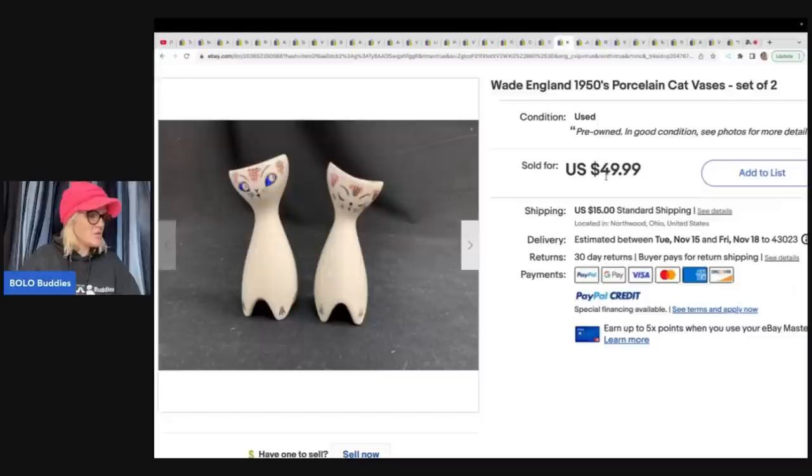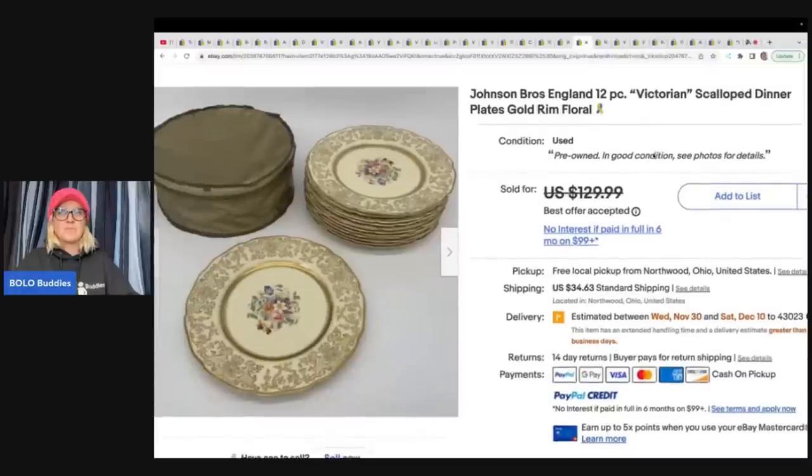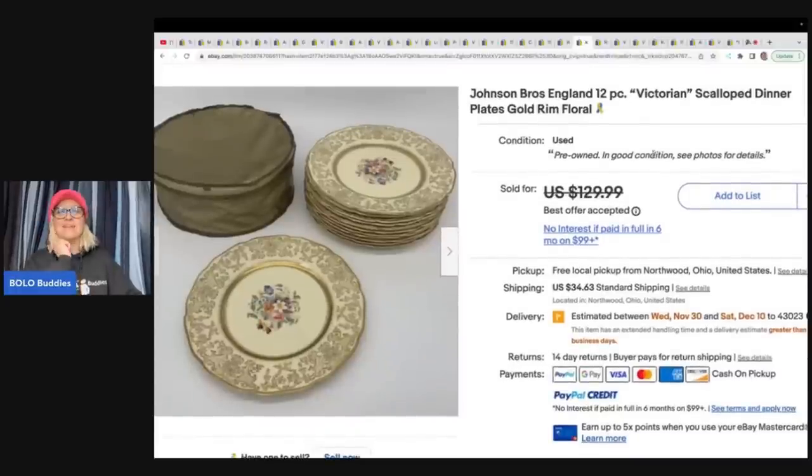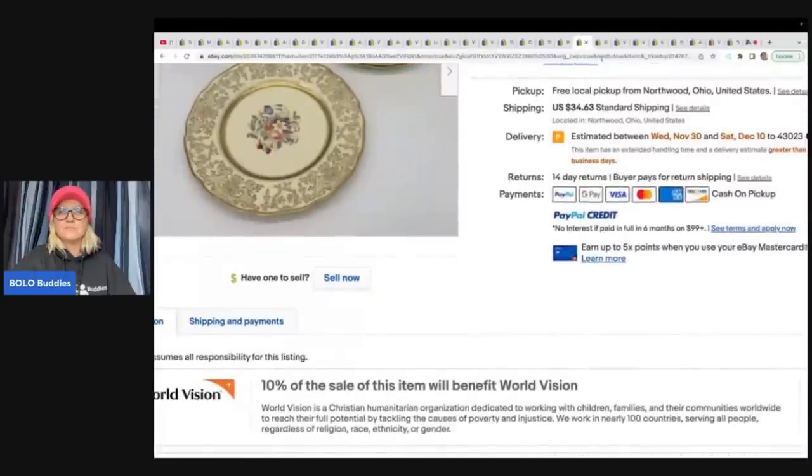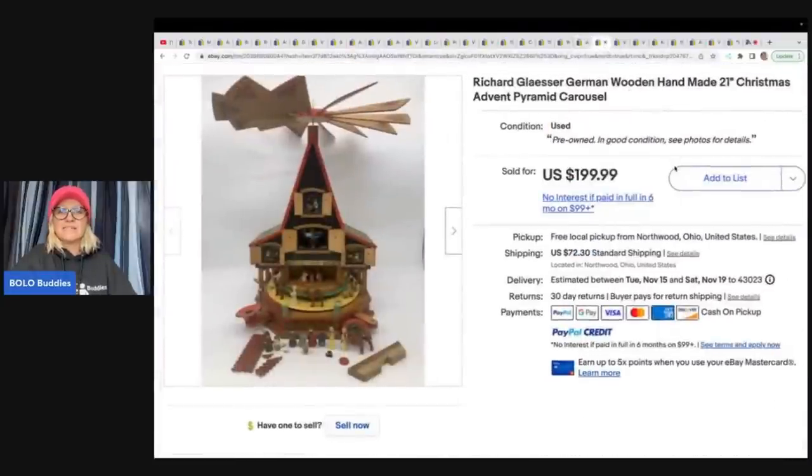These right here are adorable — Wade England 1950s porcelain cat vases, set of two. Sold on consignment for the asking price of $49.99 plus shipping. Here's more plates — Johnson Brothers England 12-piece Victorian scalloped dinner plates, gold rim floral. They got it at an estate sale for ten dollars and sold them for $115.